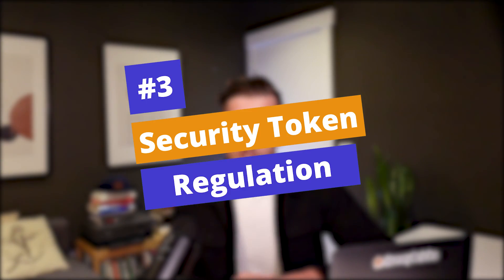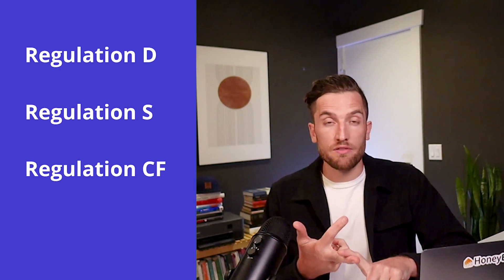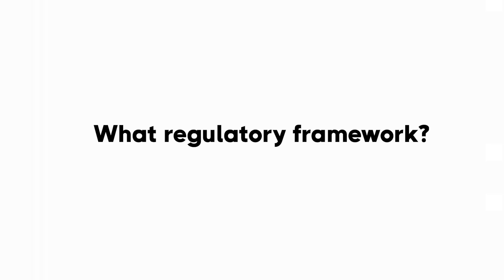When a company wishes to issue securities to investors, there are two paths they can take: register them with the SEC, or operate under a SEC exemption. The most common exemptions are accredited investors under Reg D, non-US persons under Regulation S, crowdfunding under Regulation CF, and Regulation A+. Whenever you see security tokens being issued, it's important to understand what regulatory framework is being used, as this will influence how you can buy, hold, and sell those tokens.